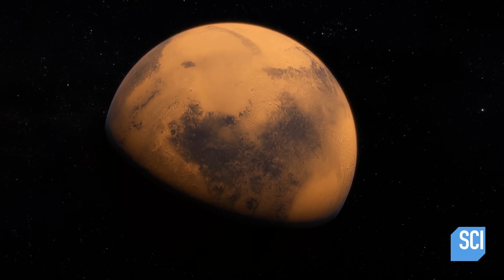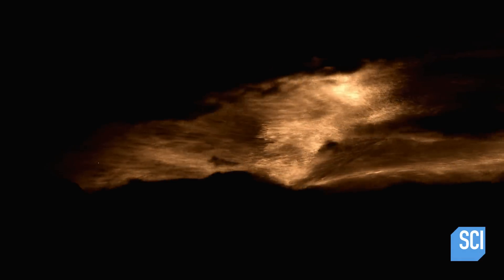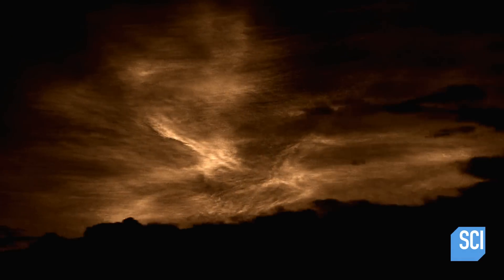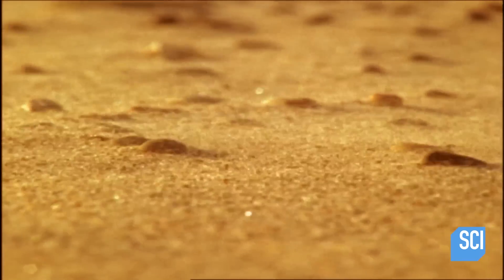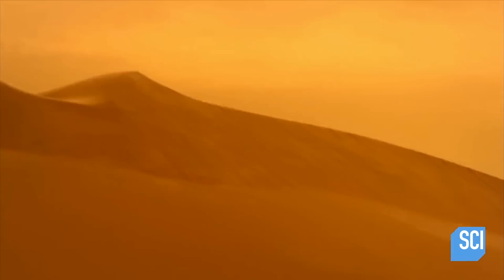Mars has fearsome, powerful storms that scour its surface. Could they be responsible for these mysterious streaks? As the orbit of Mars draws closer to the sun, we see more dust storms across the surface of the planet. The sun heats the surface, the air rises, and dust — sometimes covering half of the entire planet — can rage for months.